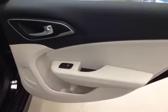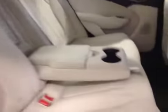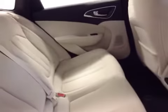Remote trunk release. Rear options: you get power side windows, 40-60 bench split seat with built-in armrest and cup holders, and pass-through seating to the trunk.